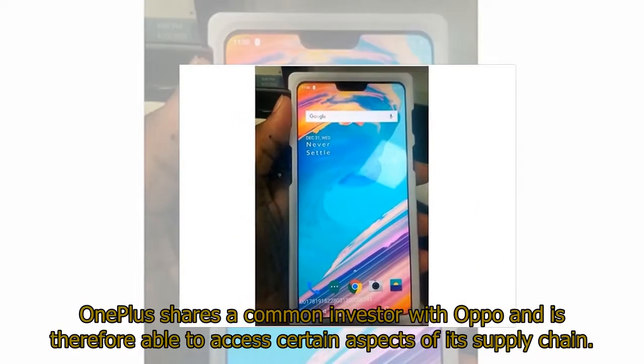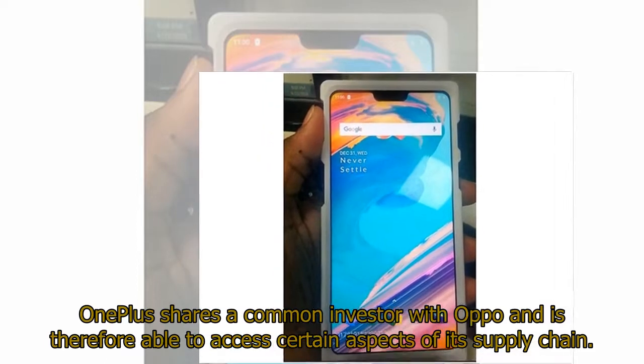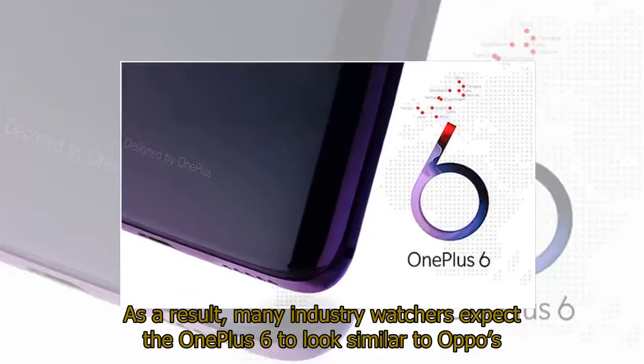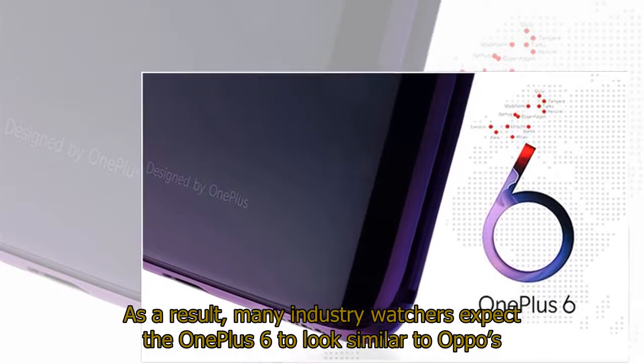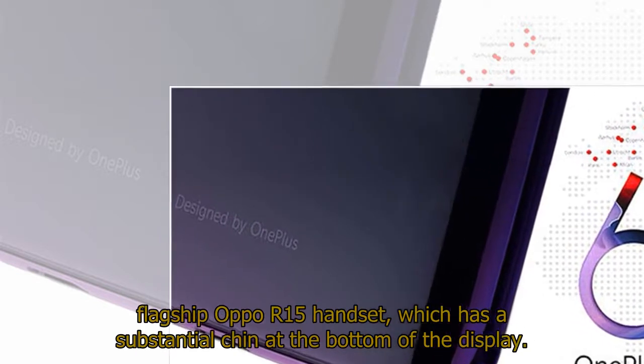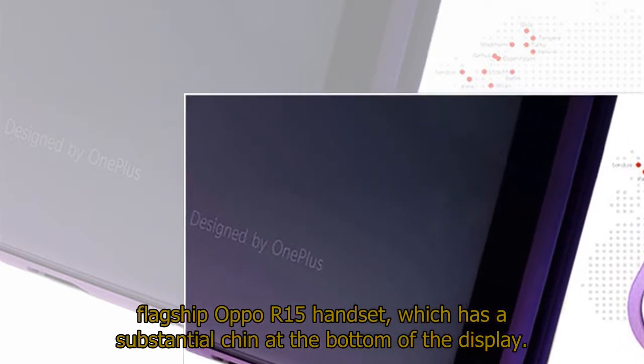OnePlus shares a common investor with Oppo and is therefore able to access certain aspects of its supply chain. As a result, many industry watchers expect the OnePlus 6 to look similar to Oppo's flagship Oppo R15 handset, which has a substantial chin at the bottom of the display.